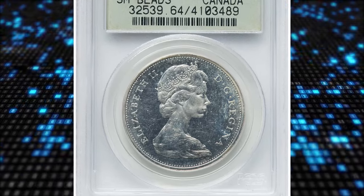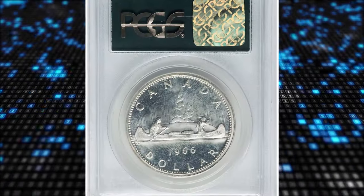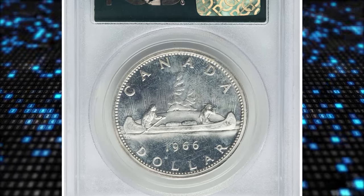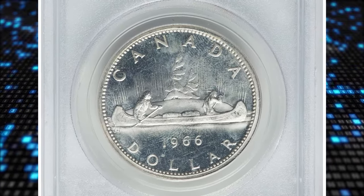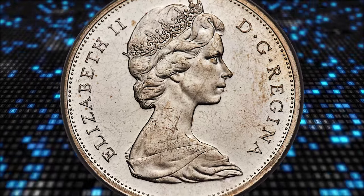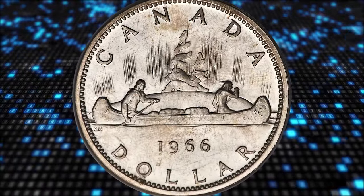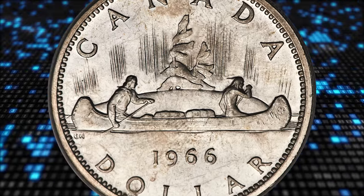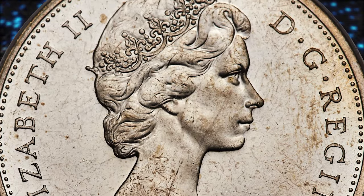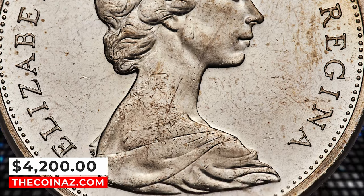Number 5: 1966 Elizabeth II small beads dollar coins from Canada, graded as Proof-Like 64 by PCGS. A rare variety with a reported mintage of only 485 pieces. The virtually completely untoned surfaces admit scattered marks and wisps; nonetheless, the Queen's effigy emerges carrying lavish argent frost from the fully proof-like fields. It ended up selling for $4,200 on December 3, 2023.